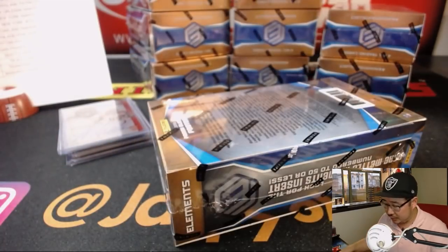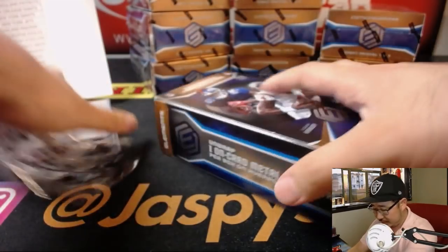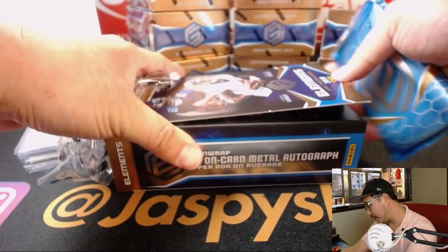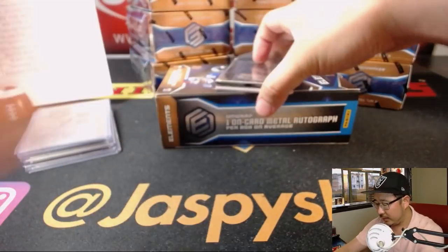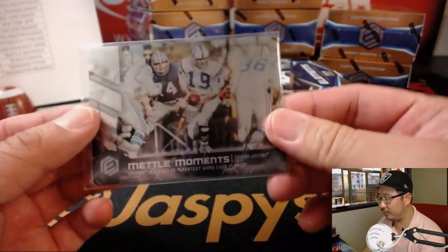Now it's box one, here's box two. By the time we do this break and the Immaculate Baseball break, we should have at least a couple hours left in the broadcast, maybe a little bit more. It's been pretty steady tonight, so I have a feeling we'll be able to do a lot of breaks.